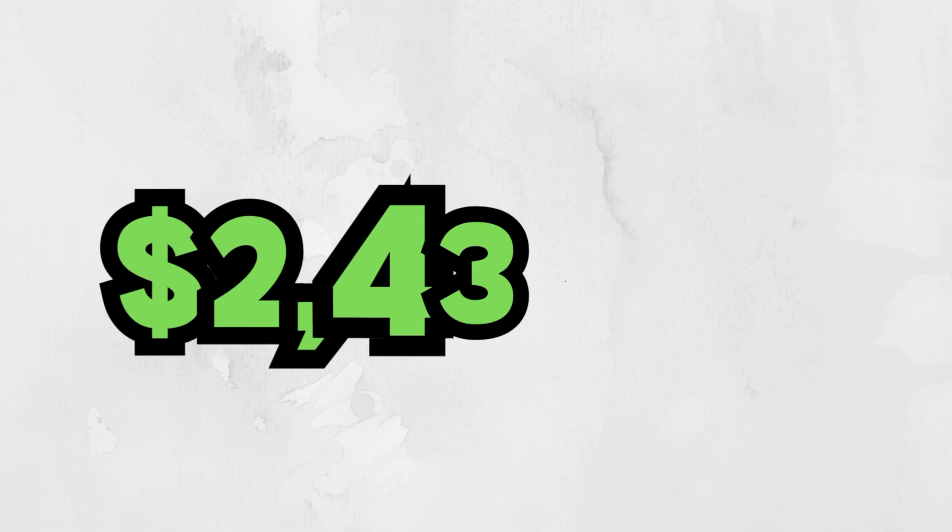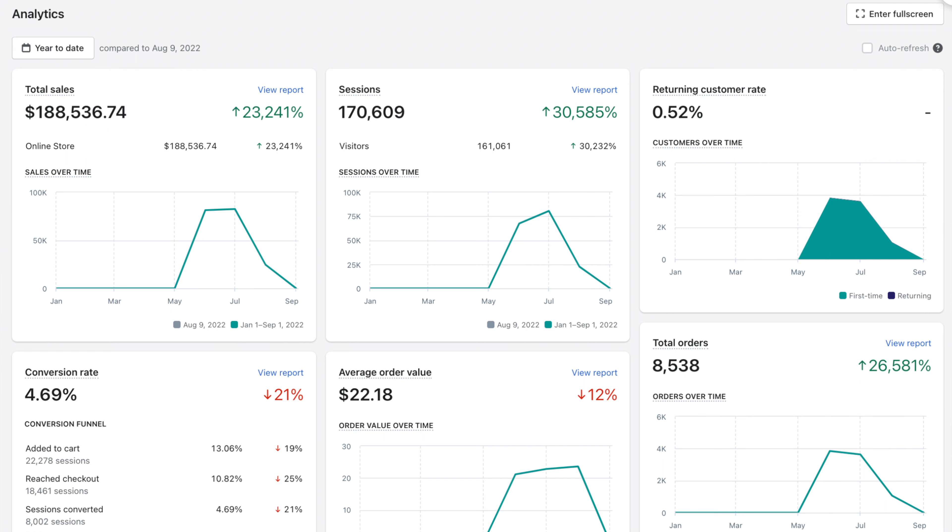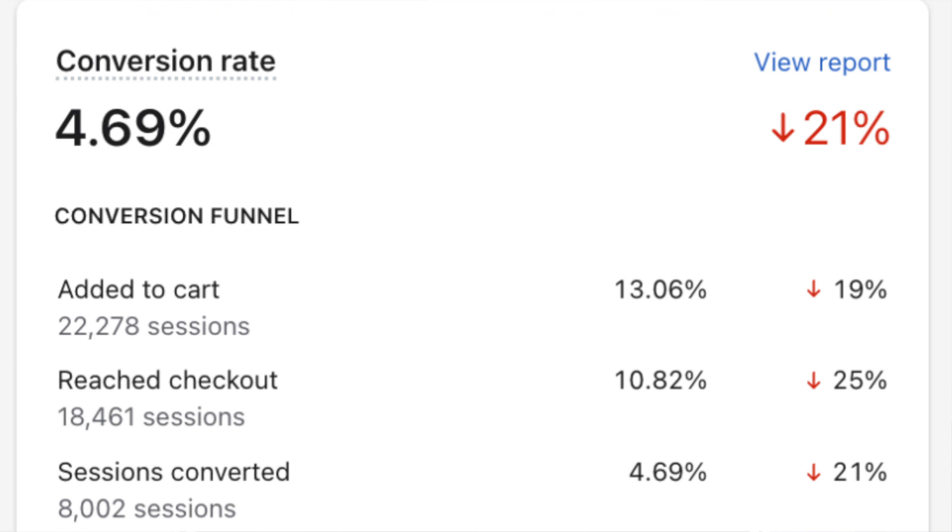Despite all these hurdles, on my best day I profited $2,430.55 after cost of goods, ad spend, and transaction fees. Overall, this product generated $186,536.74 with a 4.69% conversion rate. I probably could have scaled this to multi-seven figures, but it is what it is. Have fun with the process, learn, improve, and grow — and most importantly, always be the student. After each product test and scale, you will learn something new to implement next time.